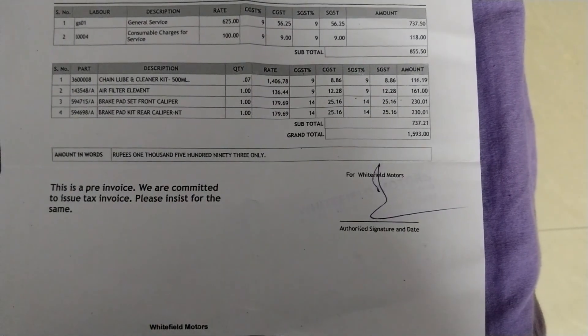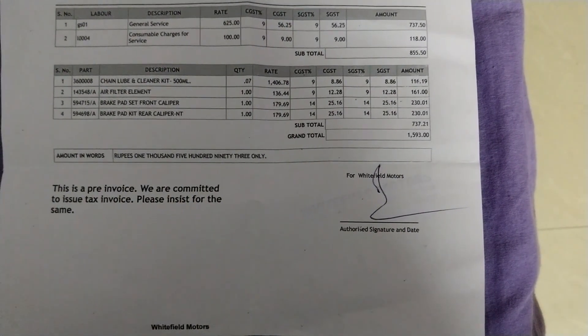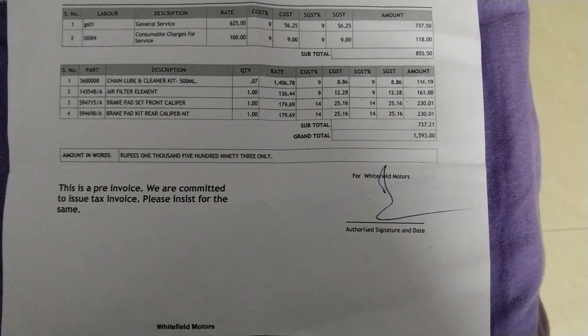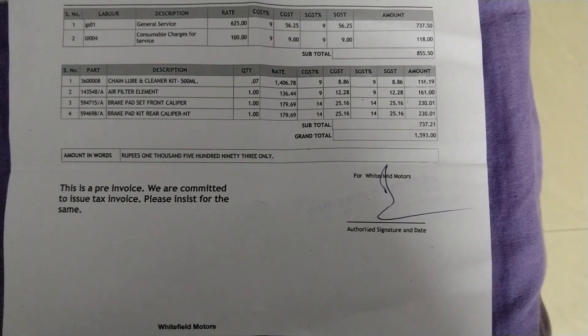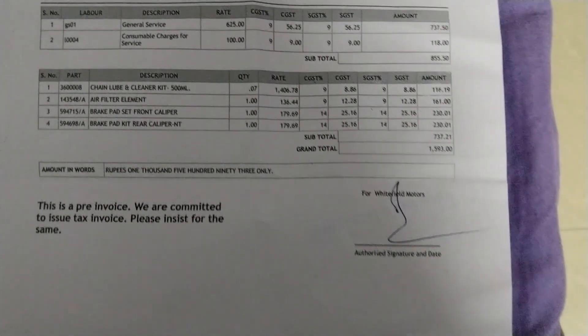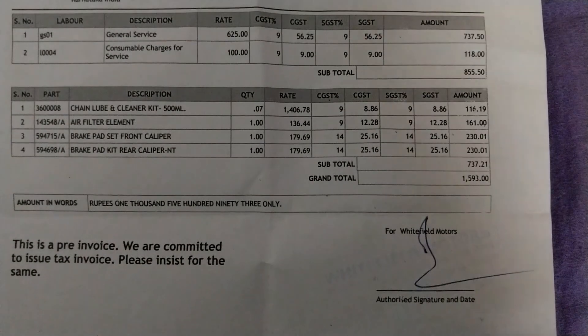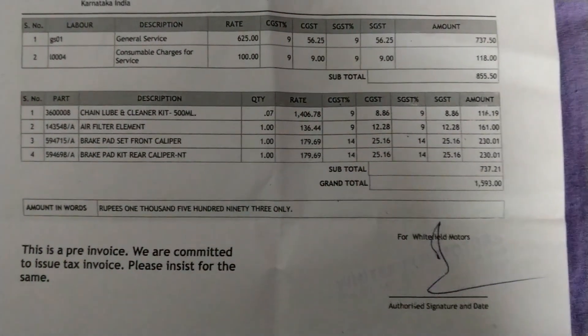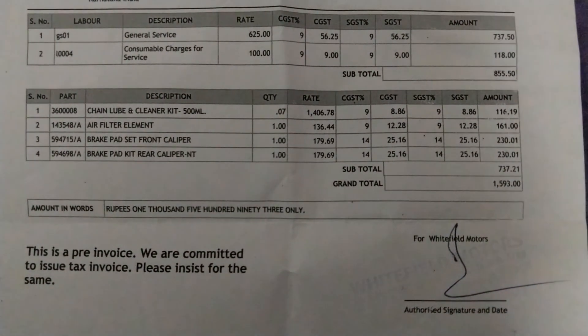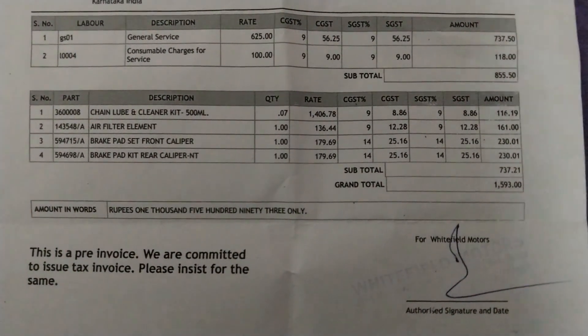So in the second paid service, it cost me around 1,600 rupees. This is for the Trial in Field Thunderport X second paid service charges. I hope this is helpful — thanks for watching this video.